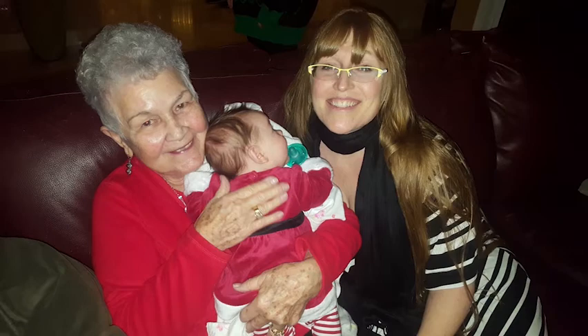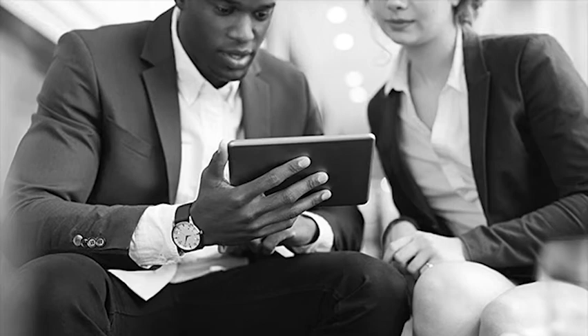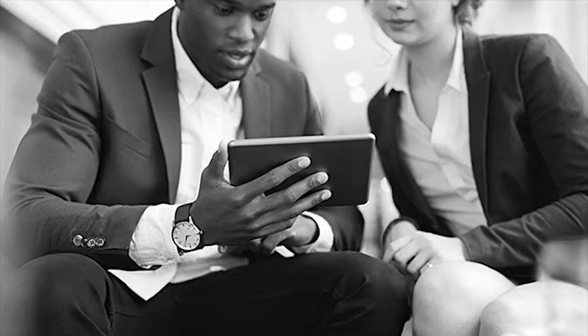For me, nothing compares to sitting on the couch with a grandparent and a photo album, sharing stories and reminiscing, but when it comes to our digital photo collections, it's like our memories are stuck in our phones. At my daughter's birthday last year, my mother took more pictures than I did, but I only got to see the few that she texted me, and only through my phone screen.